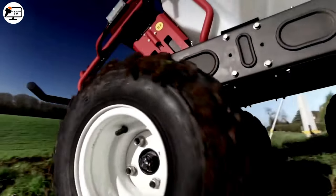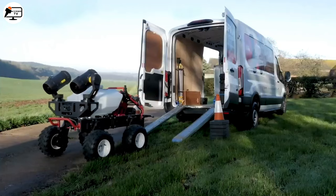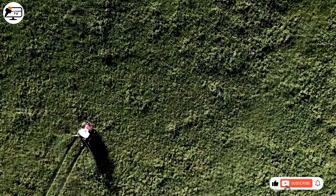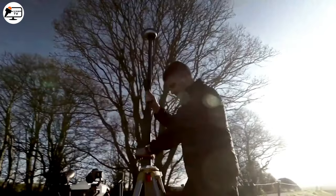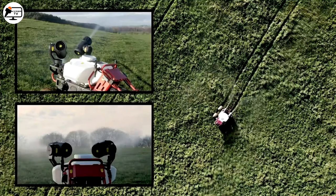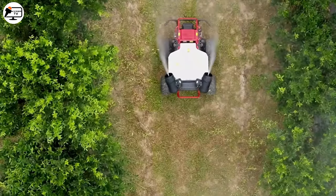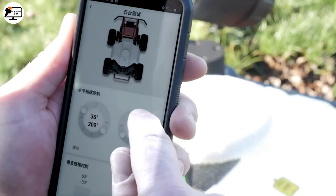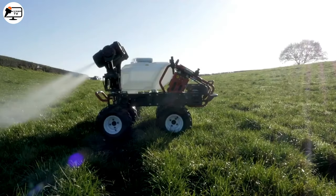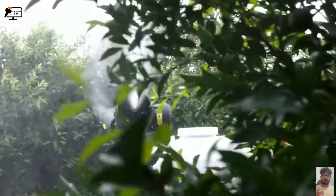We have the R150, the agricultural spraying robot taking precision to a whole new level. This sleek machine is compact and easy to operate, perfect for small and large-scale farms alike. Equipped with the latest RTK navigation system, it boasts centimeter-level precision for autonomous operation. The powerful spraying guns are adjustable through an integrated smartphone app, giving you complete control over your pesticide application.